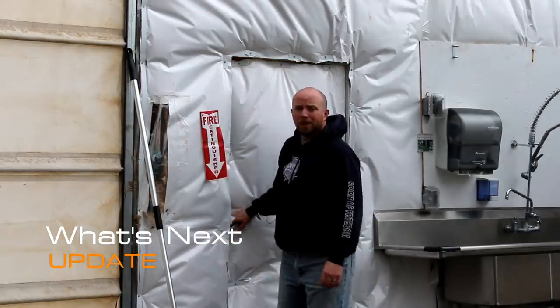Well, here we are — Mission Control. It's been a while since I've done a video. Life's been pretty crazy. Figured I'd give you guys an update and let you know what's been going on.